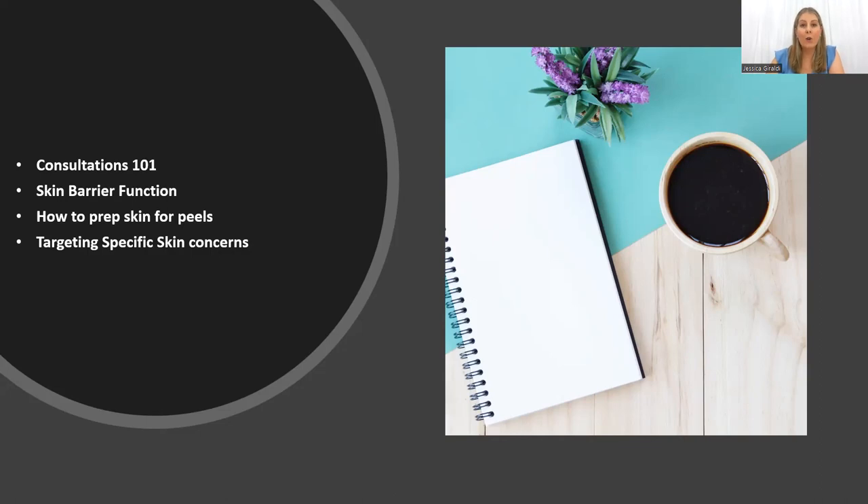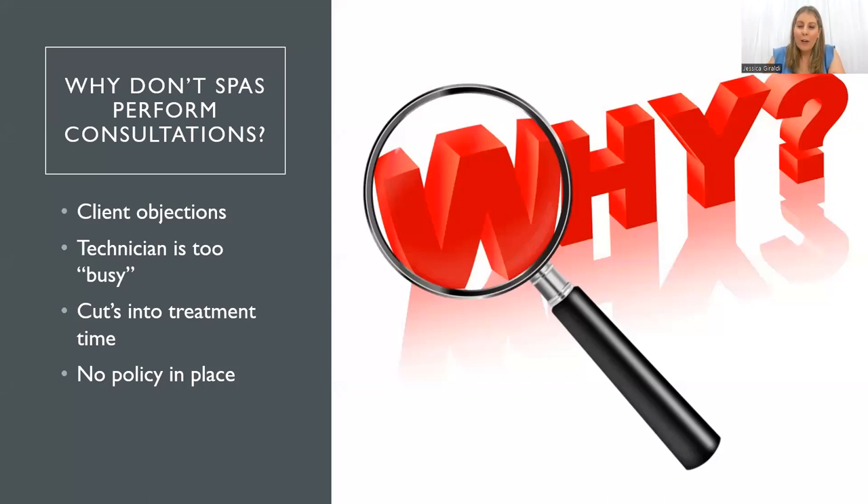A lot of people don't always do their consultation, and it's usually because they don't have enough time, they're running late, they've got back-to-back clients, or they don't know really how and where to start. Or maybe your consultations just aren't as in-depth as what they could be — you're not maximizing the most out of it. So what we want to do is look at how we can really maximize everything and get the best results possible.